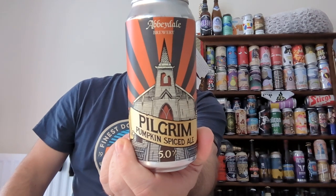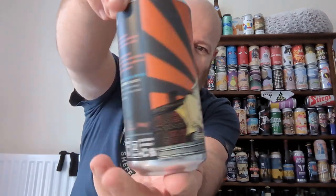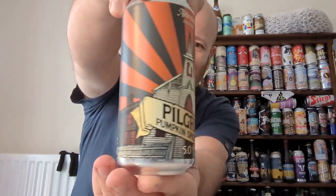Love the can art on that, it looks absolutely banging. All their artwork on their cans looks absolutely brilliant. It just reminds me of all them old horror movies you've seen, you know, with the church looking like that. It does, it looks fantastic.